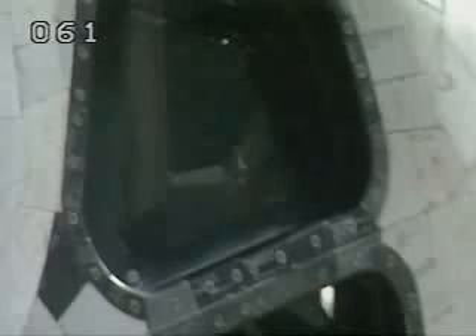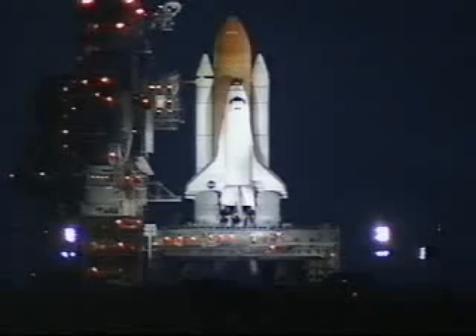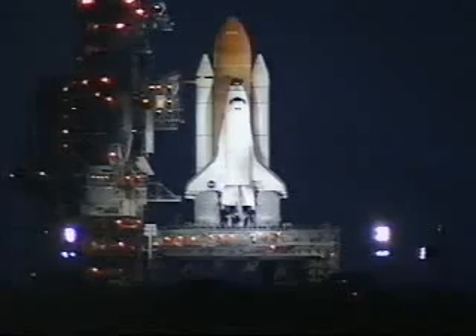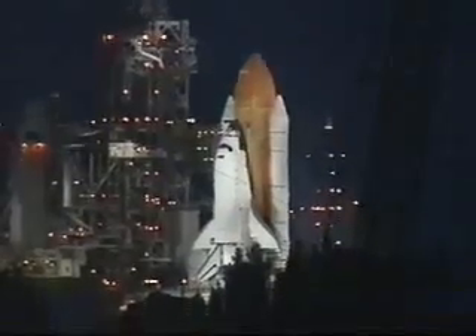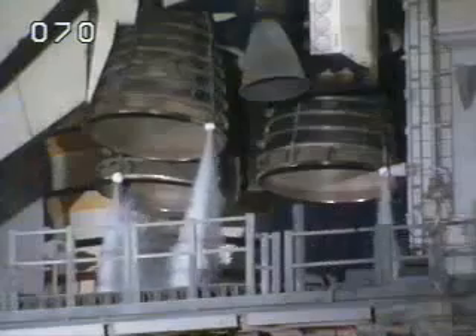CLS is go for ECLH2 pressurization. One minute and thirty seconds. T-minus one minute and counting.